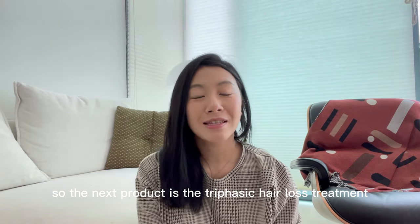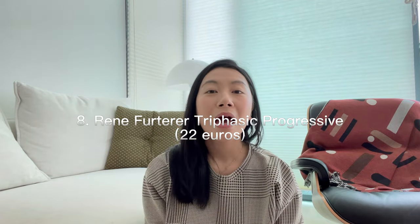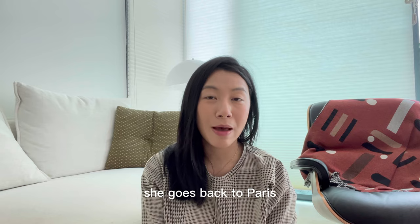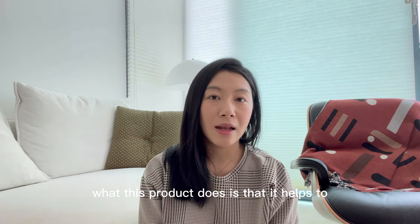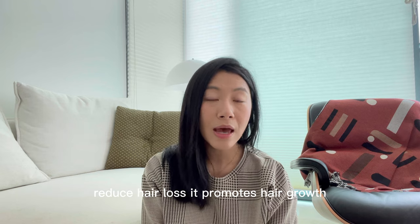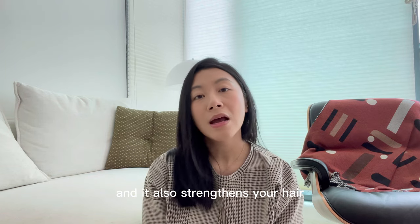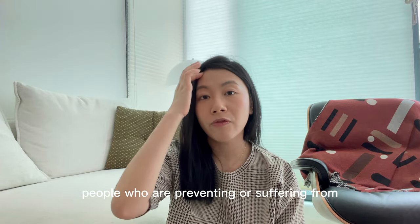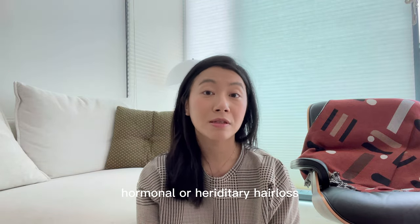The next product is the Trifacic Hair Loss Treatment. It retails for about 20 euros per box and my friend stocks up on this every time she goes back to Paris. This product helps to reduce hair loss, promotes hair growth, and strengthens your hair. It's really good for people who are preventing or suffering from hormonal or hereditary hair loss.